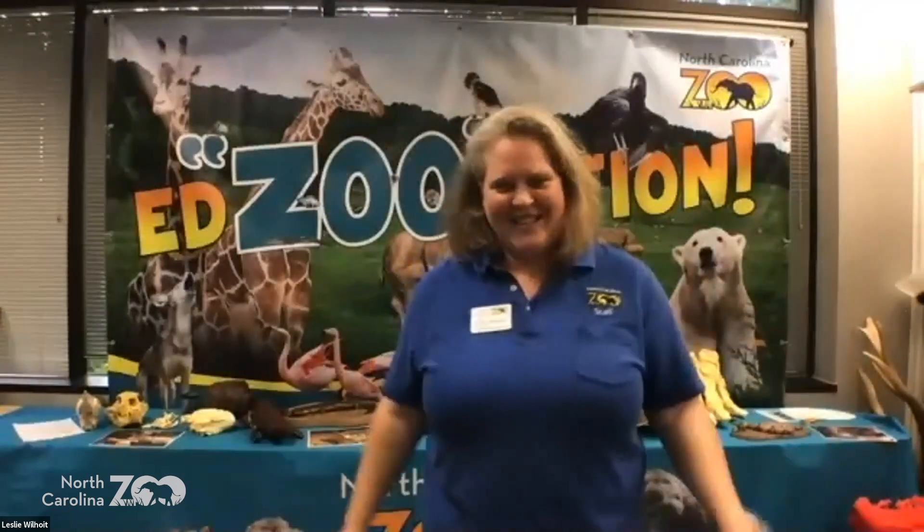If you've seen any of my previous programs, I'm a bird nerd. I took care of lots of different birds — lots of different animals — but birds were my main focus.